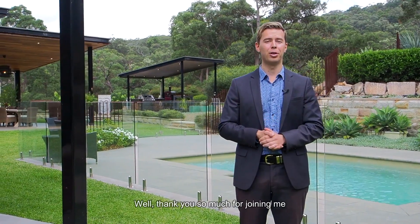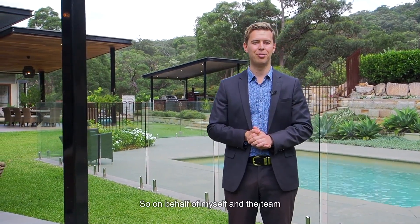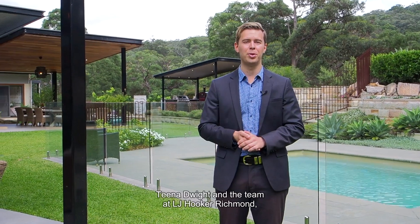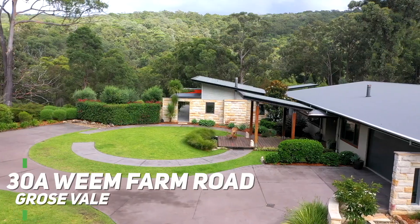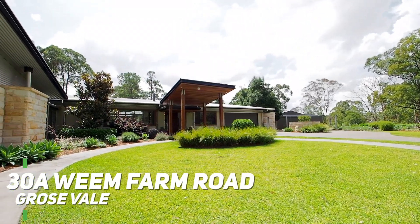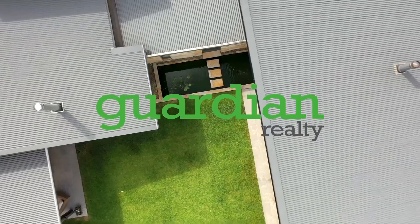Thank you so much for joining me for a closer look at 30A Weem Farm Road right here in Grose Vale — what a property it is. On behalf of myself and the team here at Guardian Realty, Tina Dwight and the team at LJ Hooker Richmond, thank you for watching and we look forward to seeing you soon.